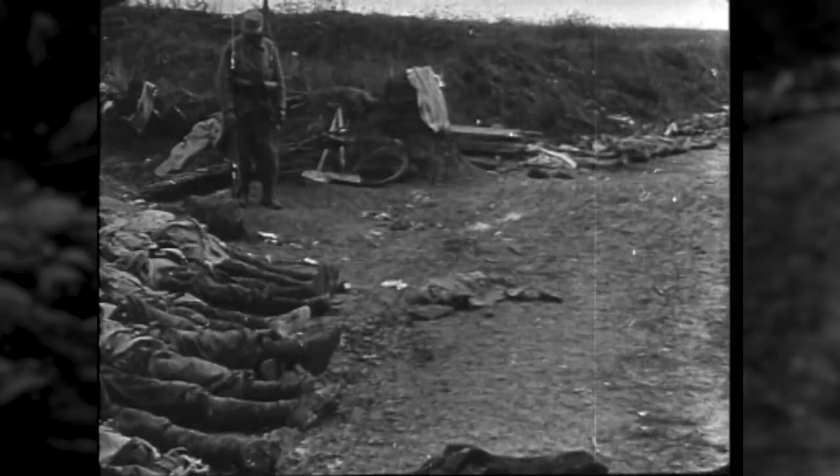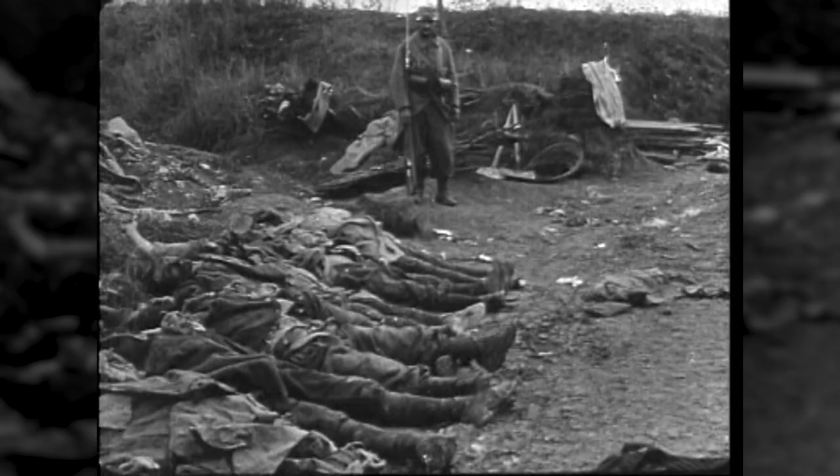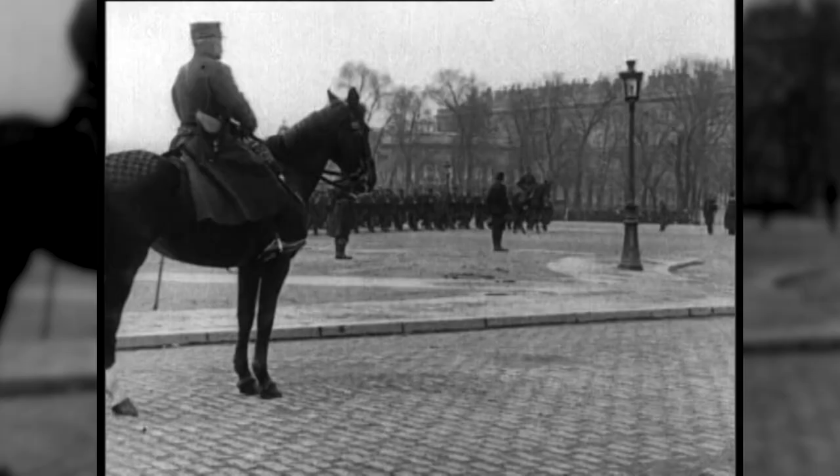The French lost 27,000 killed in one day, not counting wounded, missing, or captured, which was the highest single day death toll for any country during the entire war. The French, at the outbreak of the war, were prepared for war, but they weren't prepared for 20th century modern war.